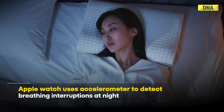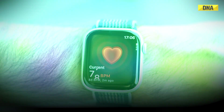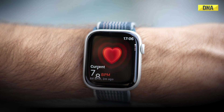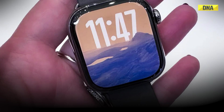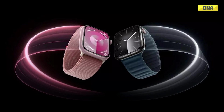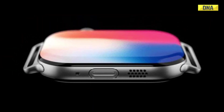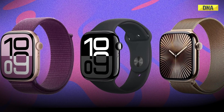The sleep apnea detection feature uses an accelerometer to detect breathing interruptions at night and will deliver the possible interruption results as a watch notification. But the new feature is still pending FDA approval. During the live event, Apple's Jeff Williams said that Apple is expecting FDA clearance very soon, and the feature will also come to 150 countries this month.